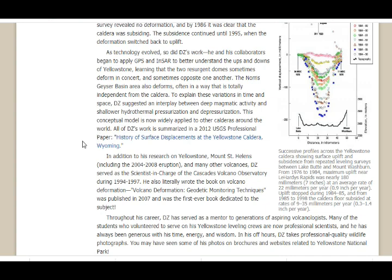All of DZ's work is summarized in a 2012 USGS professional paper titled History of Surface Displacements at the Yellowstone Caldera in Wyoming. In addition to his research on Yellowstone, Mount St. Helens — including the 2004–2008 eruption — and many other volcanoes, DZ served as scientist in charge of the Cascades Volcano Observatory from 1994 to 1997. He also literally wrote the book on volcano deformation: Volcano Deformation: Geodetic Monitoring Techniques, published in 2007 — the first ever book dedicated to that subject.